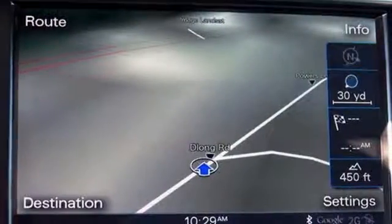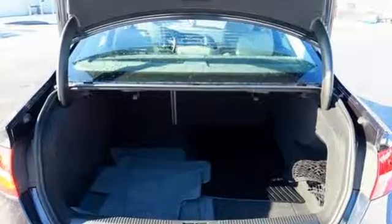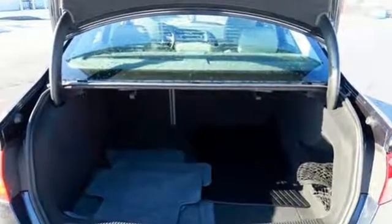Foot room is excellent and there's enough elbow room for NBA-ers. When you drive an Audi, the design and the performance make sure you stand out in a crowd.